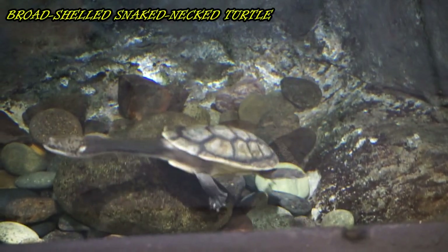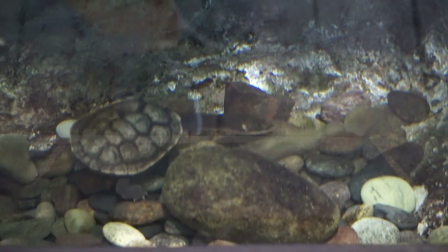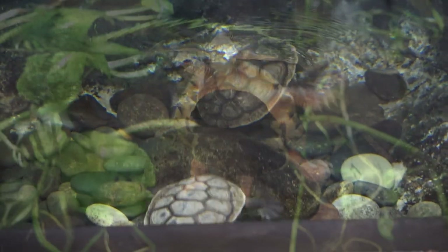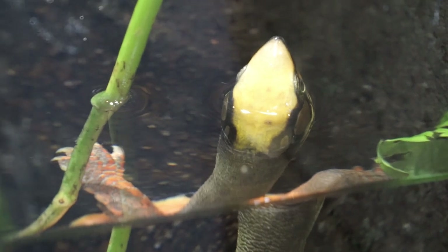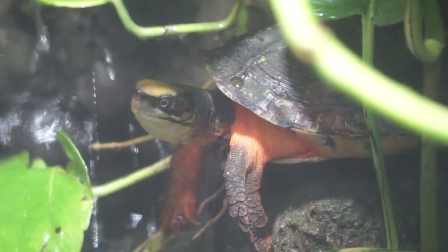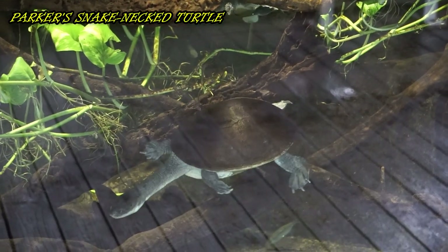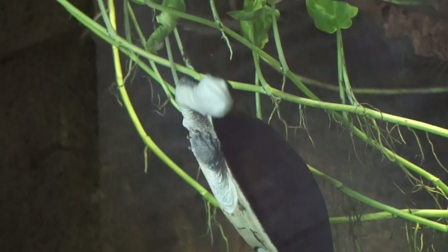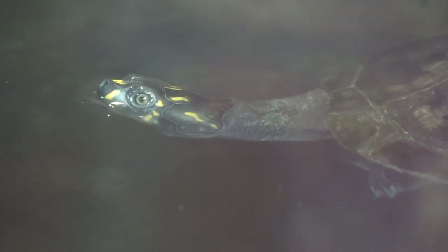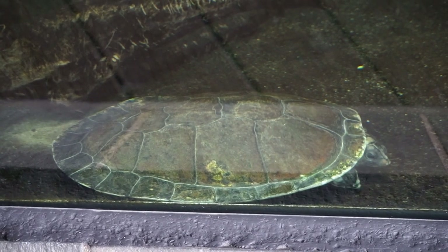This species, instead of retracting its head, wraps its long neck sideways and tucks its head close. This turtle was hatched at the zoo as part of the zoo's endangered species breeding program. All 13 species of turtles in this genus are at risk of extinction. The Parker's snake neck turtle hatched at the zoo in 2017 and shares its habitat with the fly river turtle. The last habitat in this hall houses South American snake neck turtles, redheaded river turtles, as well as the mata mata.